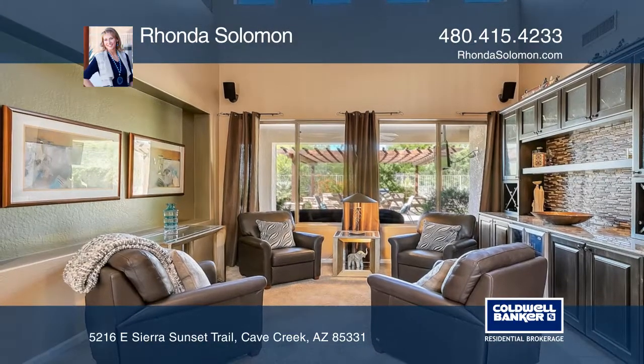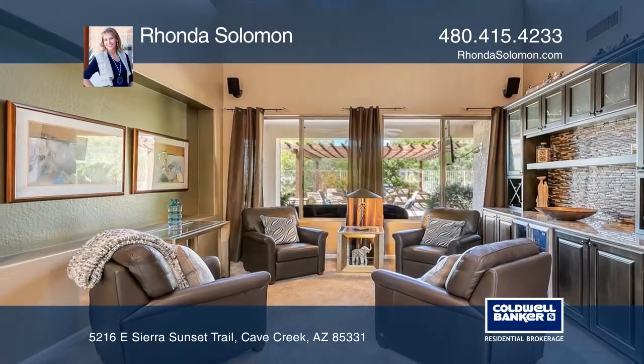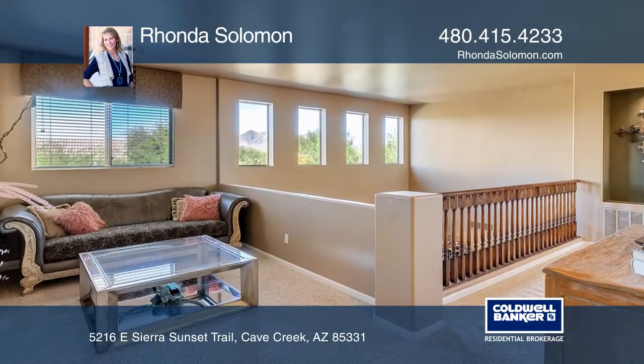The upstairs offers an additional three bedrooms and a loft. The kitchen boasts granite, an island, and a breakfast nook.